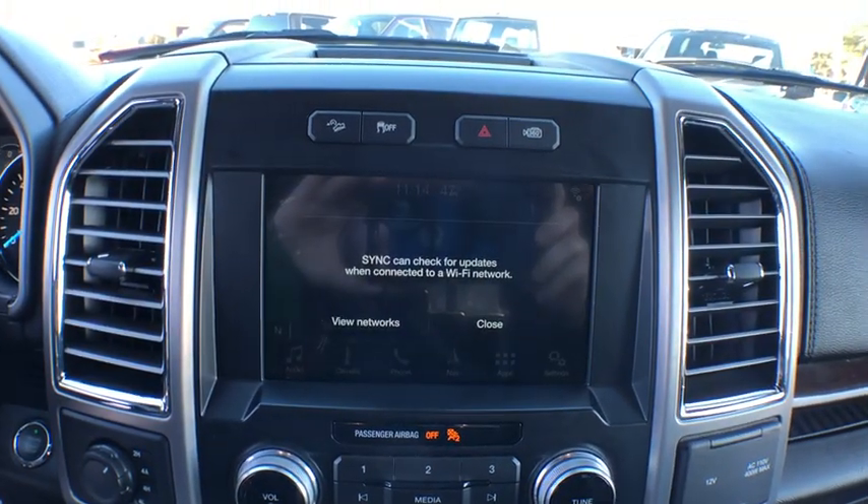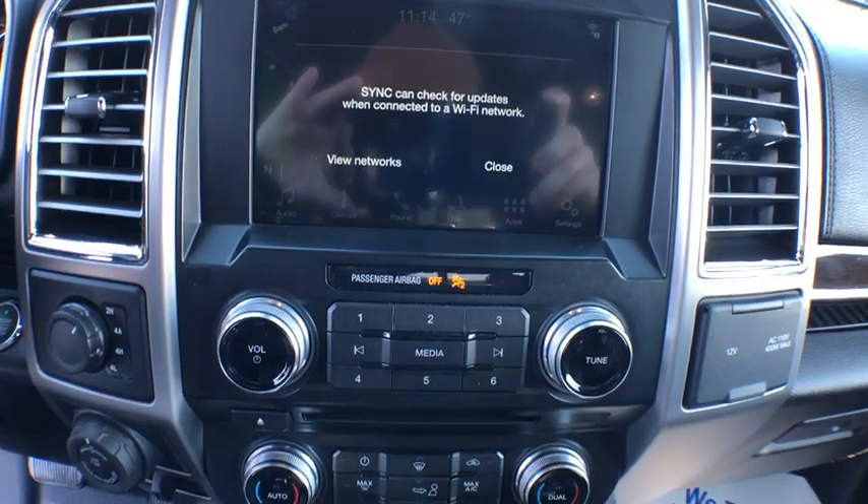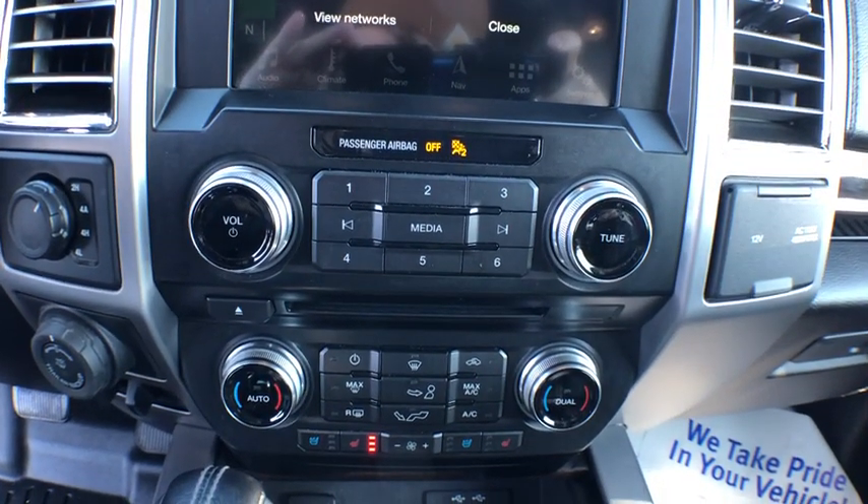CD player, heated front seats, heated steering wheel, panic alarm. This beauty will even make your house keys jealous.